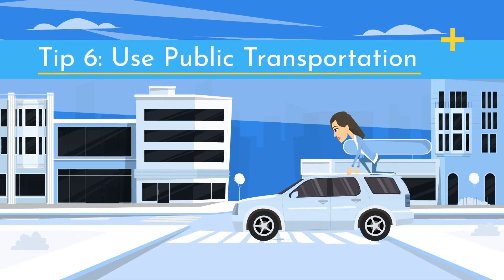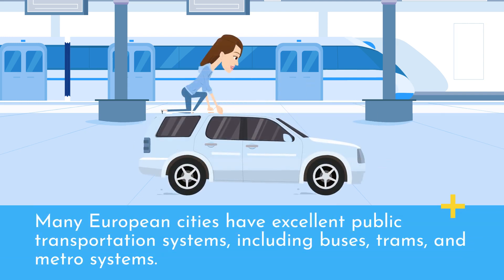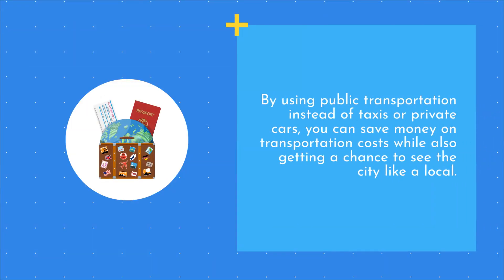Tip 6: Use public transportation. Another way to save money when traveling in Europe is to use public transportation. Many European cities have excellent public transportation systems, including buses, trams, and metro systems. By using public transportation instead of taxis or private cars, you can save money on transportation costs while also getting a chance to see the city like a local.